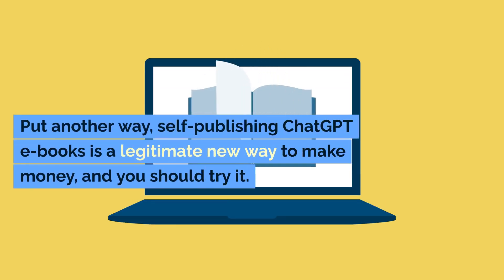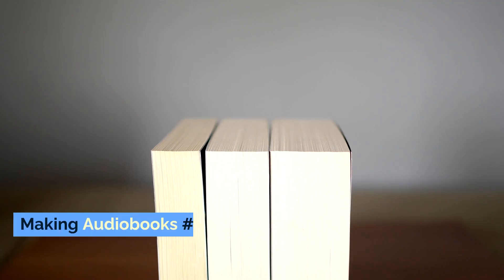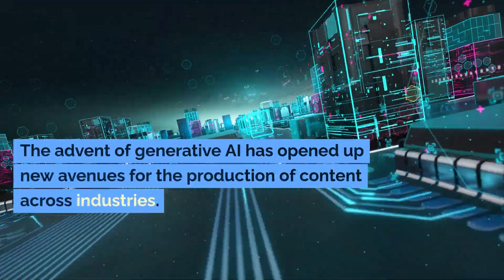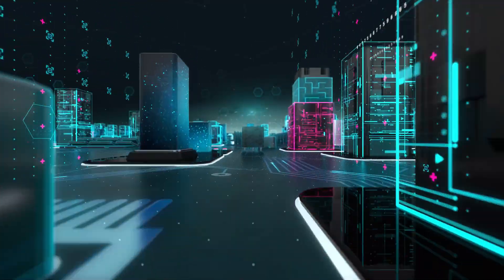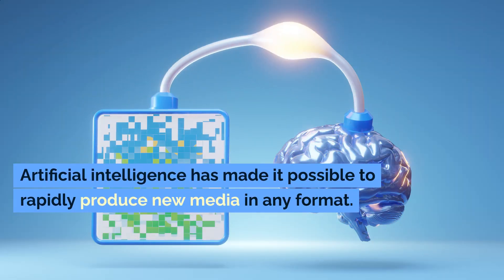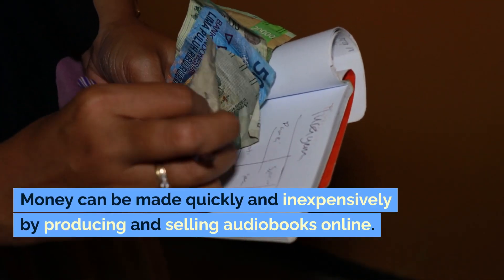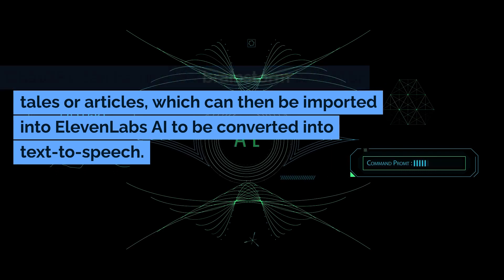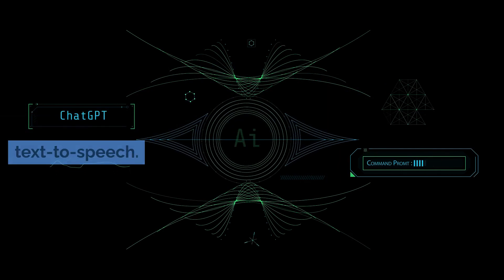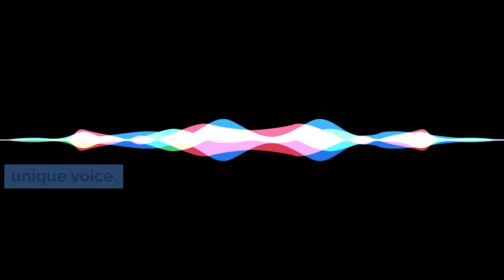Put another way, self-publishing ChatGPT e-books is a legitimate new way to make money, and you should try it. Making audiobooks is another avenue. The advent of generative AI has opened up new avenues for the production of content across industries. Money can be made quickly and inexpensively by producing and selling audiobooks online. ChatGPT can be used to brainstorm ideas for tales or articles, which can then be imported into Eleven Labs AI to be converted into text-to-speech. Eleven Labs allows you to clone your voice so that you can record audiobooks in your own unique voice.